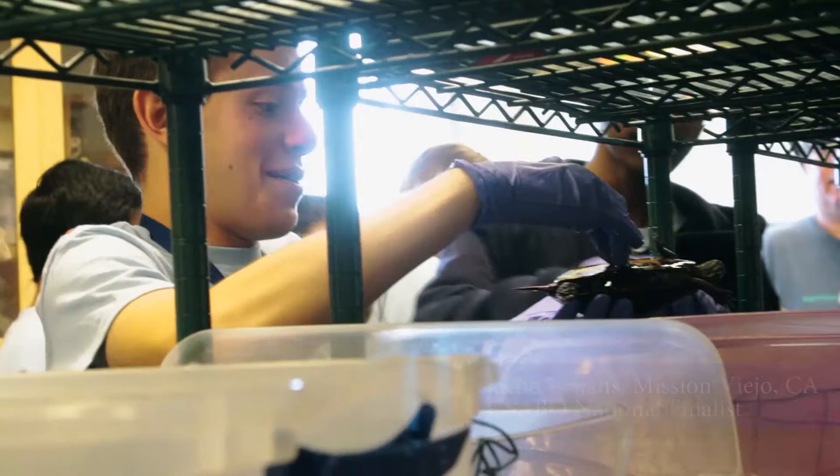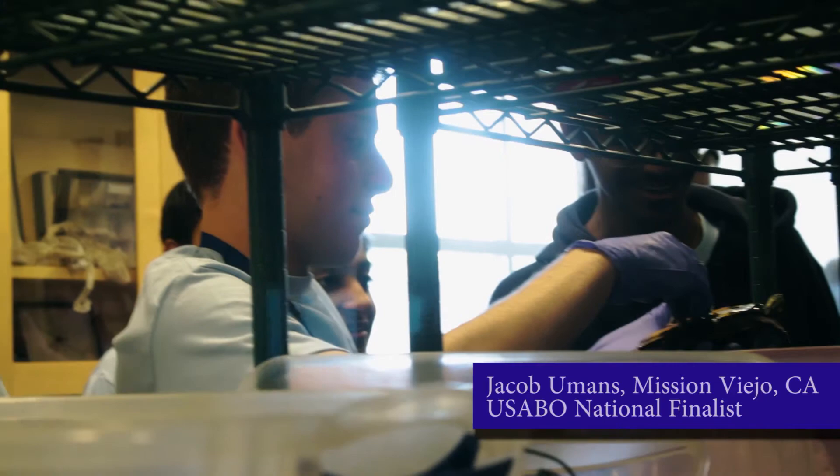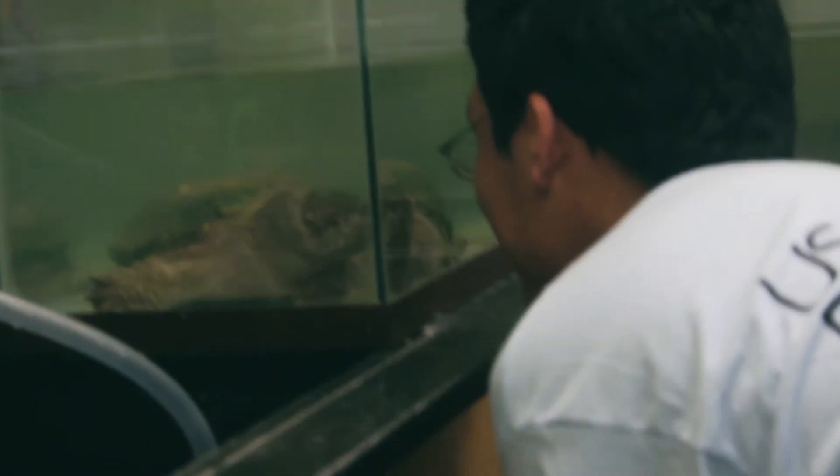Perfect. My turtle's getting a bit feisty — hold it firmly from the side. Don't worry about it, you've got to show him you're the alpha reptile. I think I'm losing the staring competition though — he literally doesn't blink.